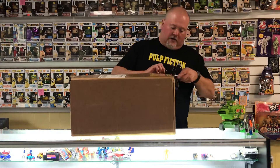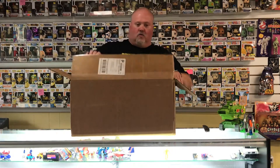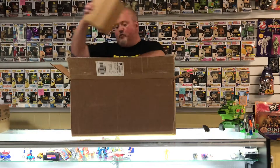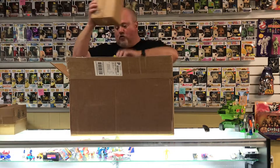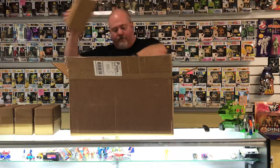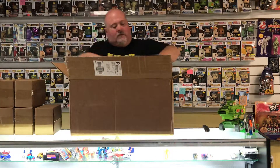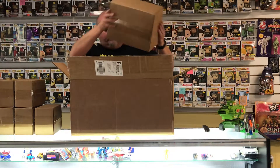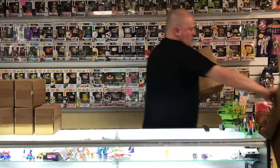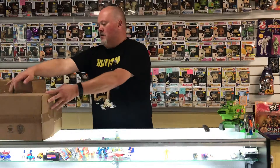Now this is supposed to have a bunch of opportunities to win some Comic-Con exclusives. So we've got one to open, two to open, three to open, four, five, six, seven, and one big one. We're gonna save the big one for last. Let's get started.